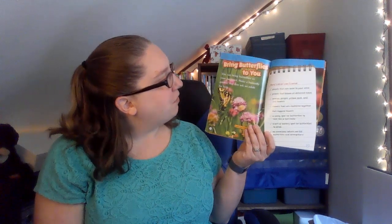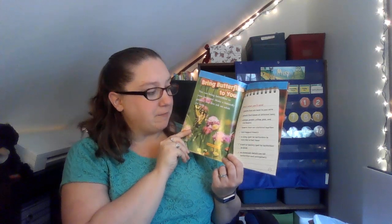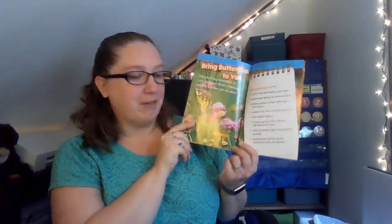Bring butterflies to you. You can bring butterflies to your backyard — make a butterfly garden, but first ask an adult to help. Here's what you'll need: plants that are local to your area, plants that bloom at different times, orange, purple, yellow, pink, and red flowers, flowers that are clustered together, flat-topped flowers, a sunny spot for butterflies to rest like a flat stone, a wet or watery spot for butterflies to drink, and no chemicals, which can kill butterflies and caterpillars. When we get back to school, maybe we can try and plant a butterfly garden and see how many butterflies we can get to come to us.